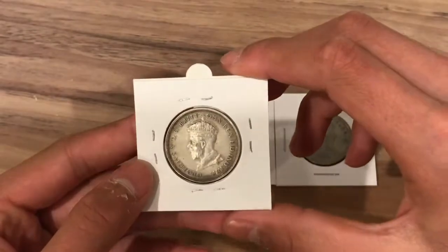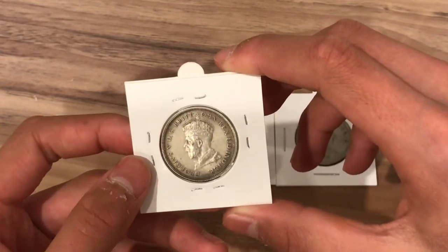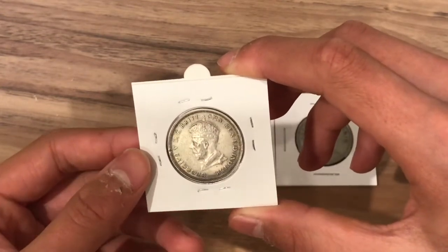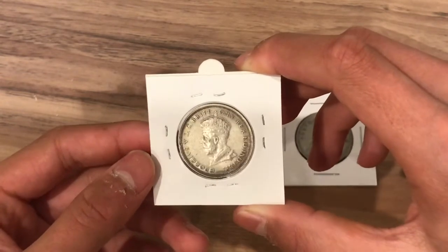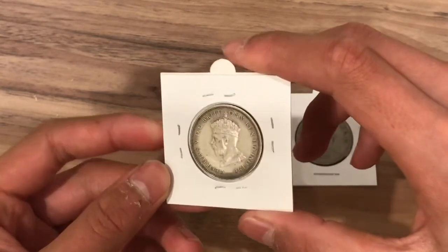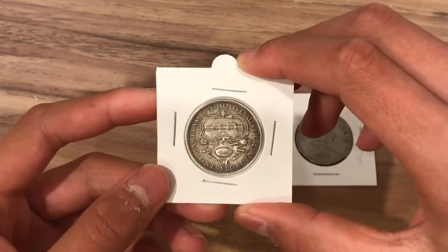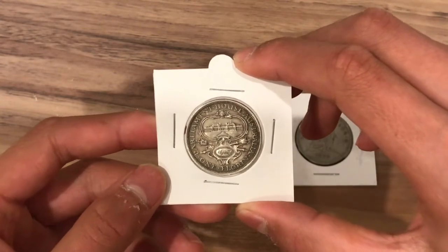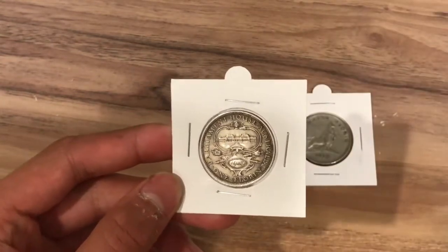On the obverse of this coin there is a portrait of King George V — a shortened version of the crowned and robed bust of him facing left. The lettering on the side means George V by the grace of God, king of all the British territories, defender of faith, emperor of India. Then on the reverse is a picture of the Parliament House with an oval frame set above crossed scepters, with a raised oval showing the date 1927. On the outside it says Parliament House Australia, one florin.